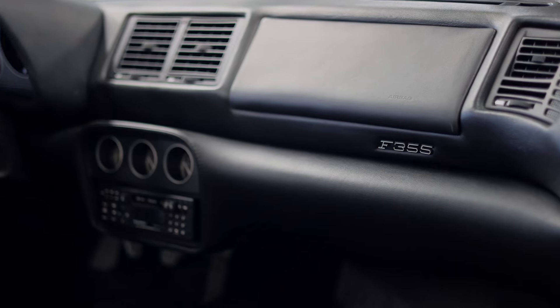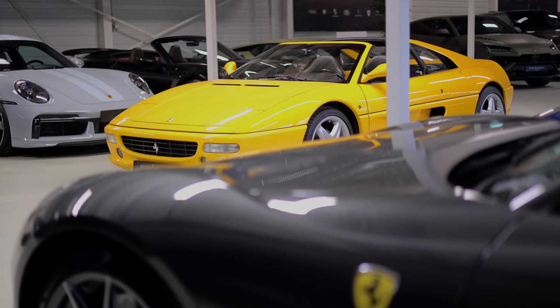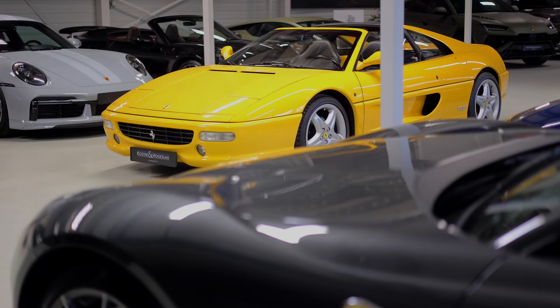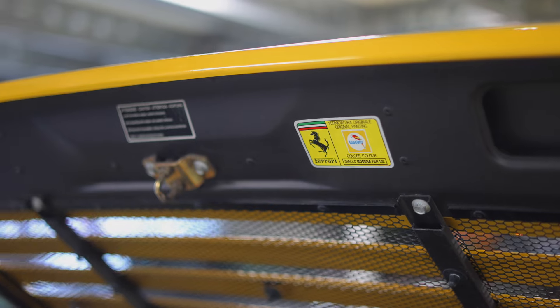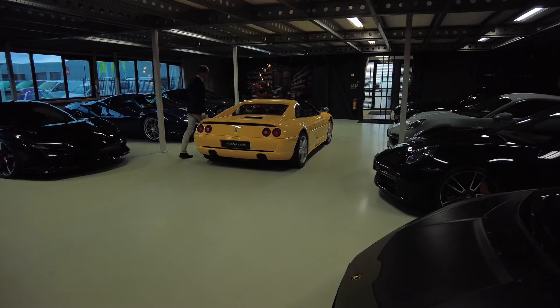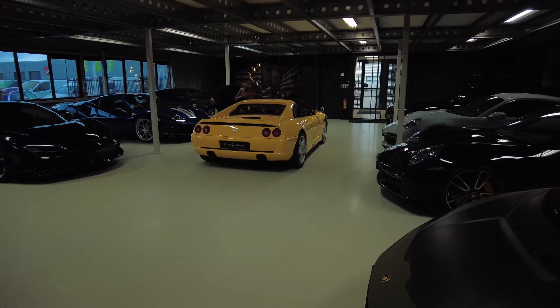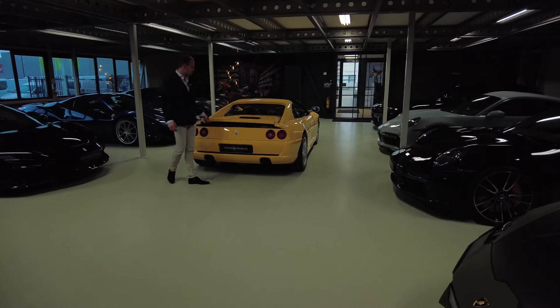The GTS version is of course the most wanted version because you can drive it as a coupe but you can also drive it as a convertible. Covered in the paintwork Giallo Modena, which just suits the car perfectly. If this doesn't make you happy, I don't know what will for your beautiful summer rides.